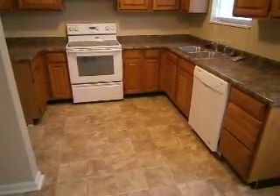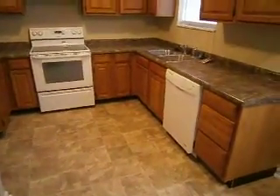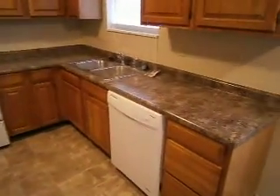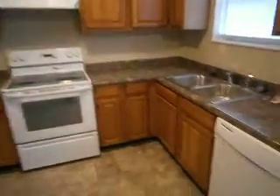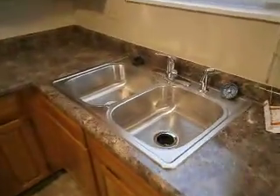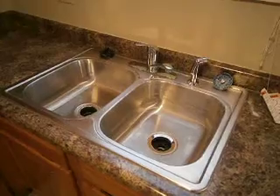The kitchen has been completely updated. Cleaned up the cabinets, installed new countertops, new dishwasher, updated range, new range hood, new kitchen sink, faucet, and garbage disposal.